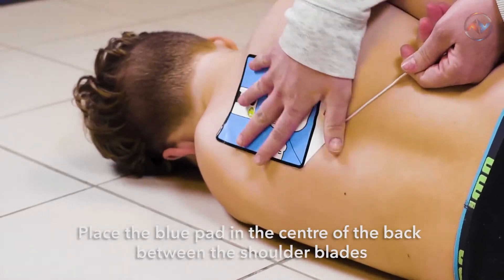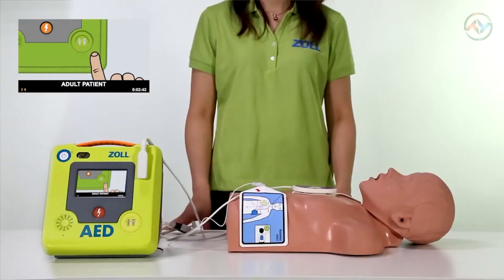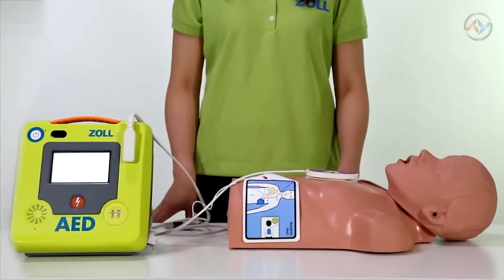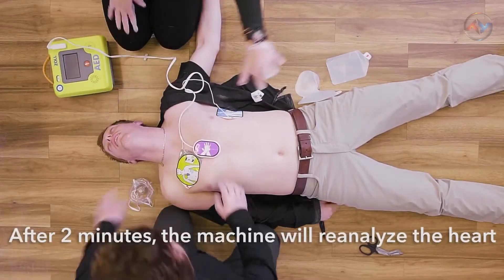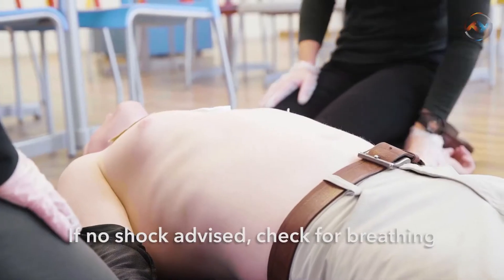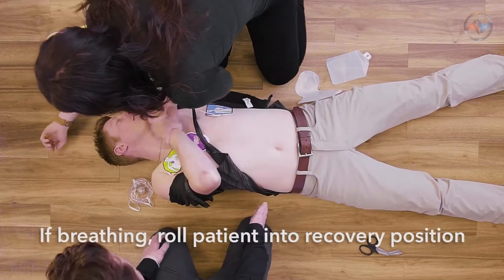The ZOLL AED3 makes pediatric rescue simple. With the CPR unipads, three electrodes, and a child mode setting, ZOLL delivers child-appropriate treatment without an attenuator. Cloud connectivity enables automatic reporting of device status, giving you confidence your gadget is ready in an emergency. The Wi-Fi also provides the ability to quickly access and transmit cardiac arrest event data to medical professionals.